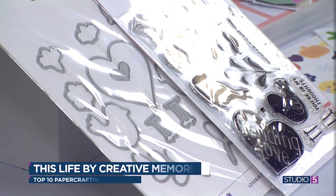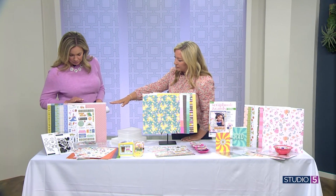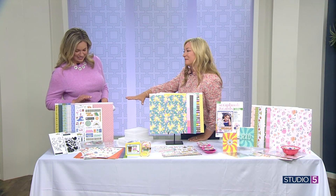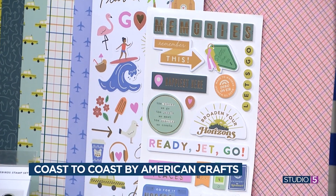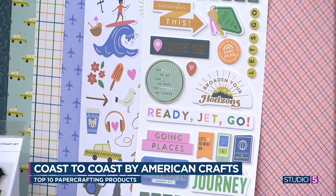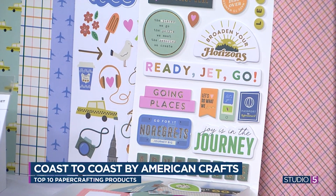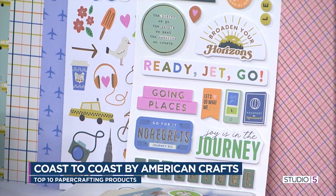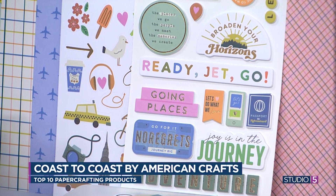Perfect for spring breaks and summer vacations, you've got a theme collection for us. This is American Crafts — it's called Coast to Coast, and I can't wait to jump in. We'll have to come back and do a mini album on travel because this is so cute, and it works for so many different trips. It's not very specific to one theme, so there's a lot of versatility for whatever your trip might be. Plus, this is just a sampling of how much is in this collection — lots of coordinating pieces, stickers, and dies.